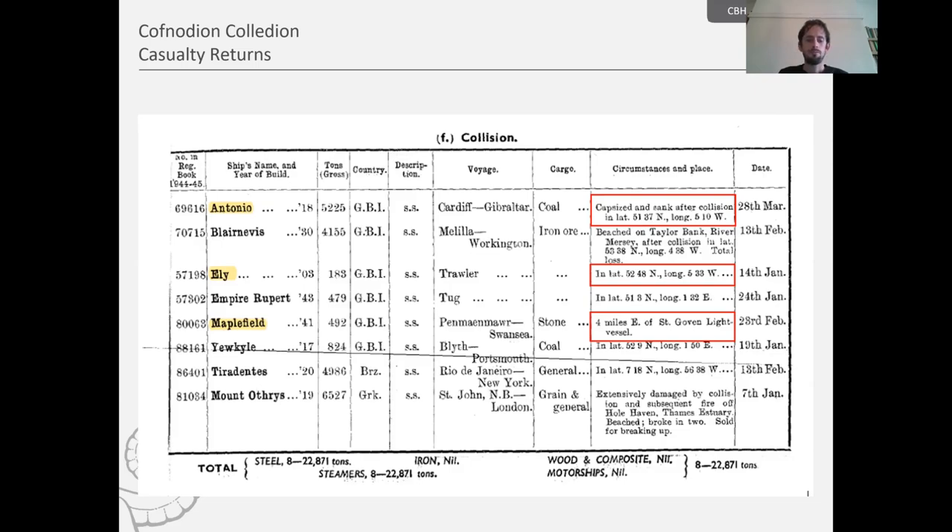For the Antonio, those coordinates turn out to be about four and a half miles south of St Anne's Head in Pembrokeshire. For the Ely, that is about 30 miles west of Aberdaron.